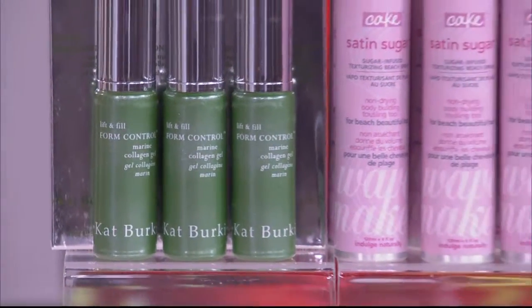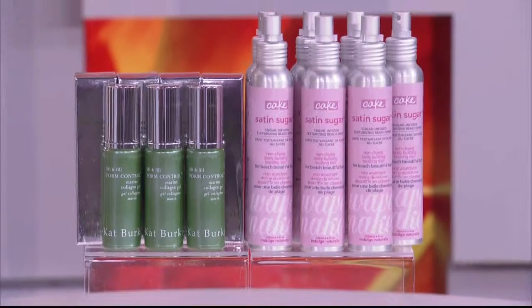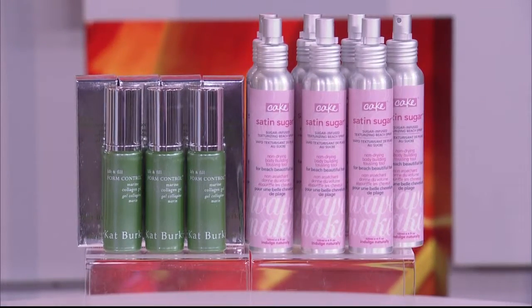Good news — Murel is sending you all home with a Kat Berkey form control collagen gel and a Cake Satin Sugar texturizing beach spray. Enjoy!